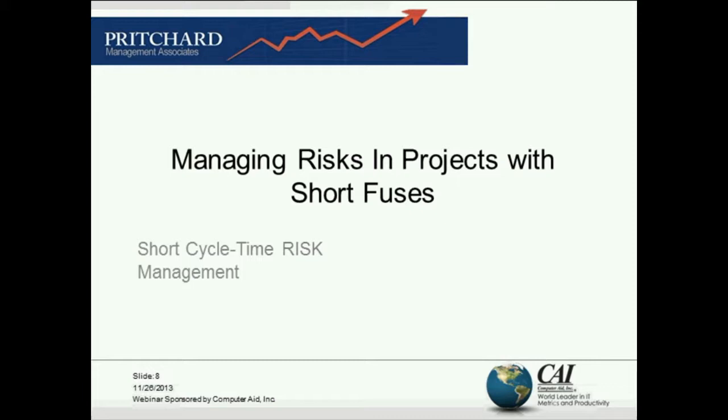We actually tend to shorten the cycle time if we manage risk well. And so that's where my focus is going to be today.